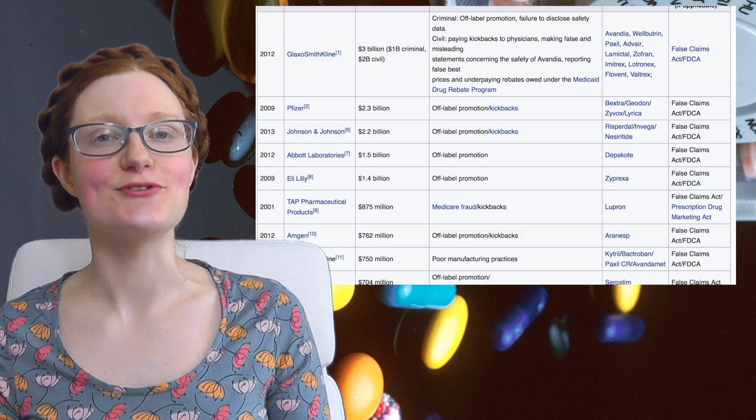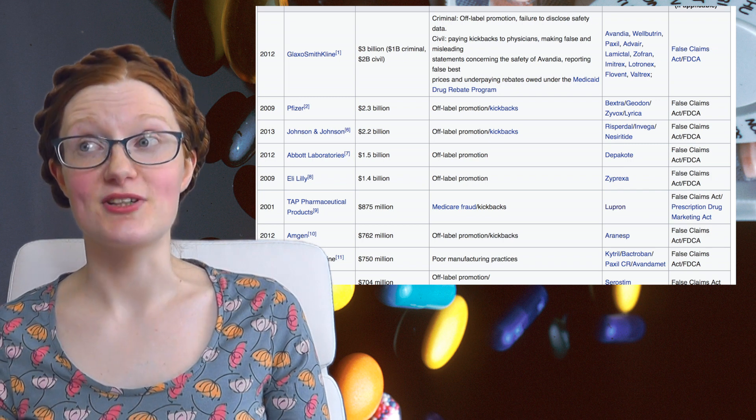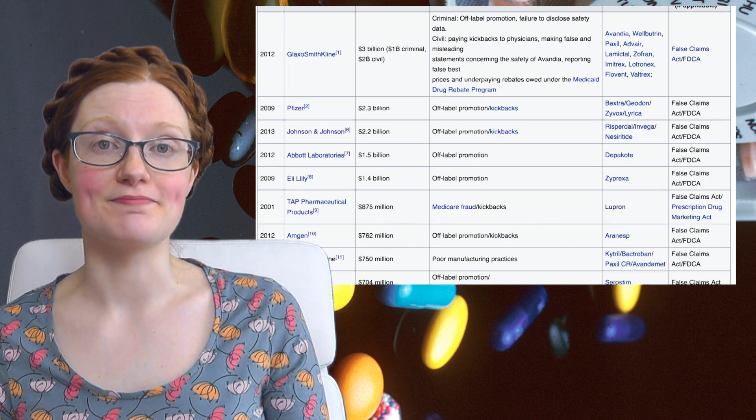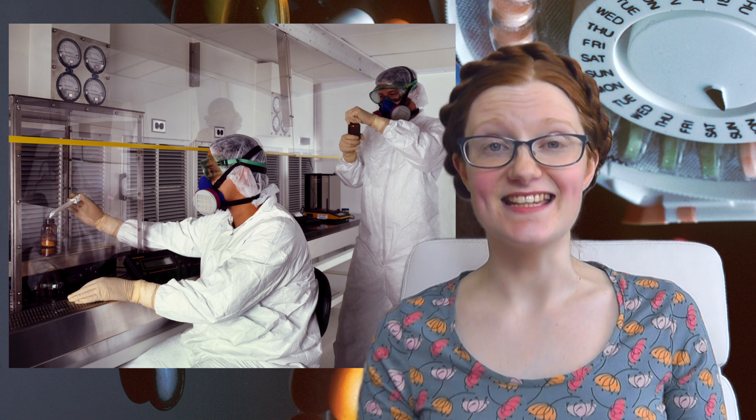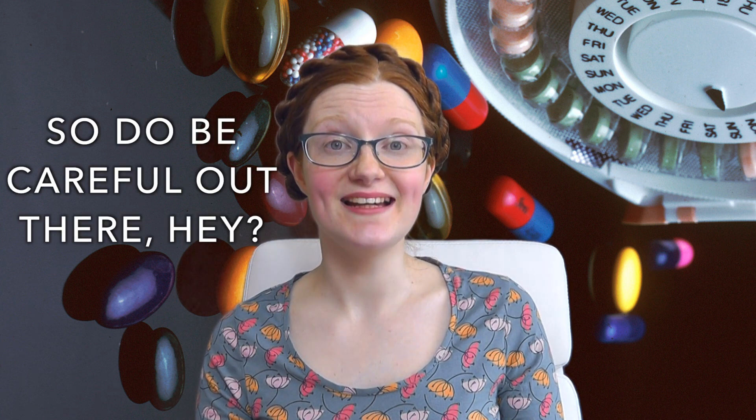Off-label marketing is when a company has a drug which is approved for use in condition A but then they start telling people that hey, you can also use it for condition B and it's really good for that too. Off-label marketing is illegal, but that doesn't stop drug companies — even paying tens or hundreds of millions of dollars in fines doesn't stop them. Off-label marketing is such a money spinner that the risks are generally worth the rewards. The thing is, the drug approval process is necessarily long and involved and expensive, so drug companies figure: well, if the drug's already approved and out there, may as well get as much money out of it as we can.